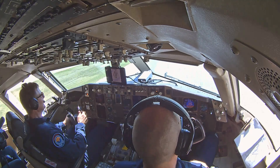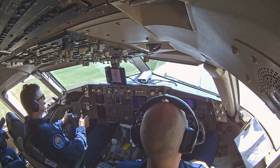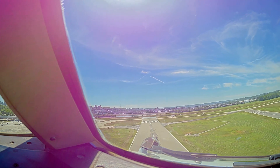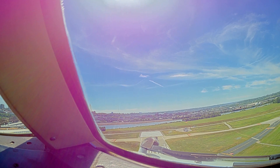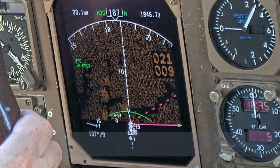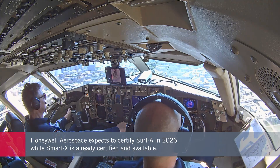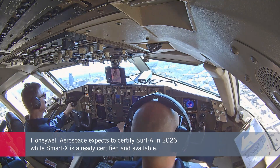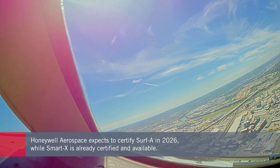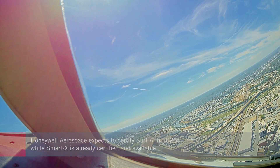I'm joining the flight today to get a first-hand look at Honeywell Aerospace's new surface alerting technology, SURF-A, which is expected to receive FAA certification in 2026. It can be integrated into any aircraft equipped with Honeywell avionics and helps pilots avoid runway incursions. SmartX, which is already available, helps pilots avoid runway excursions and wrong surface operations.